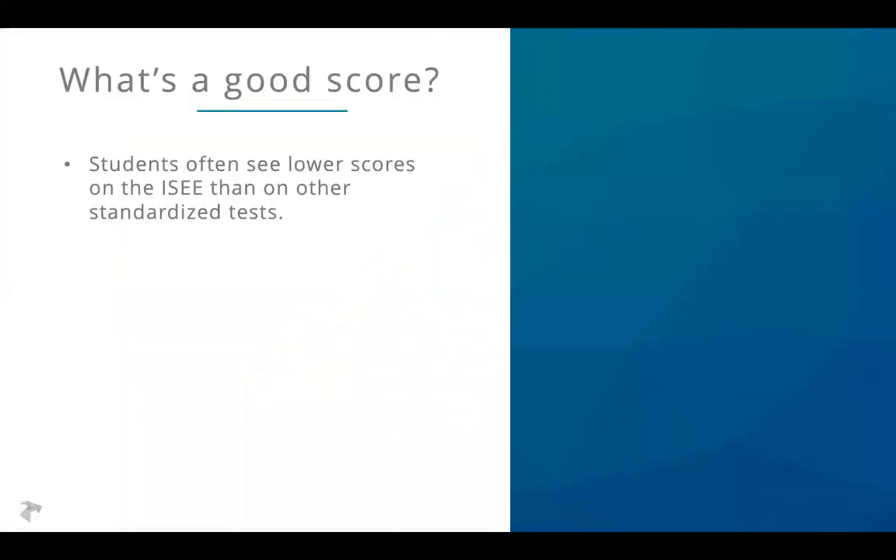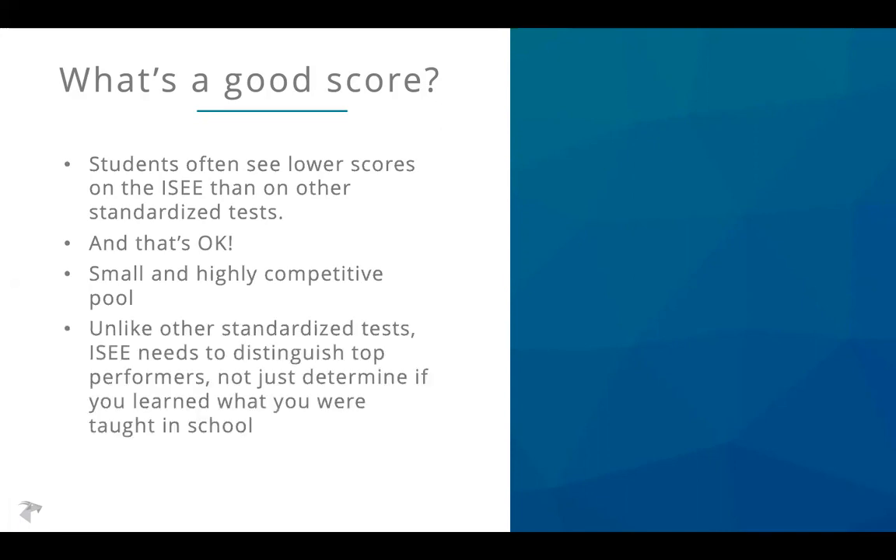So what is a good score? Students often see lower scores on the ISEE than on other standardized tests, and that is completely fine and to be expected. It's a small and highly competitive pool of students taking the ISEE, and unlike other standardized tests, the ISEE is designed to distinguish top performers rather than just determine whether a student has kept up with grade-level work. So it's a tough test and a tough pool. And always remember that your application has many parts — the ISEE is just one of them.